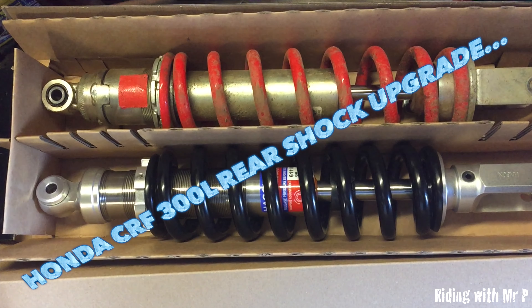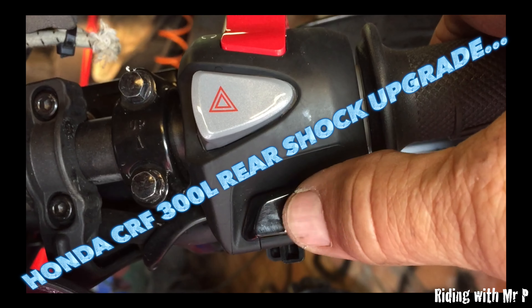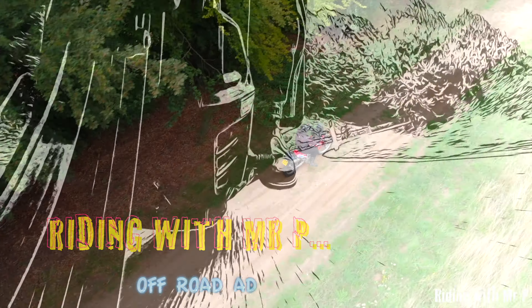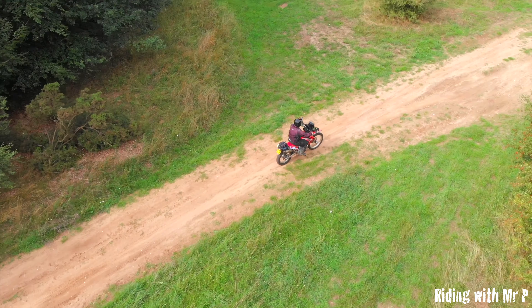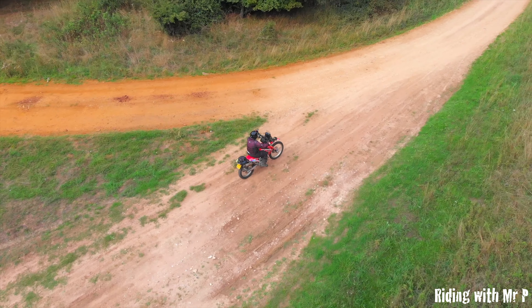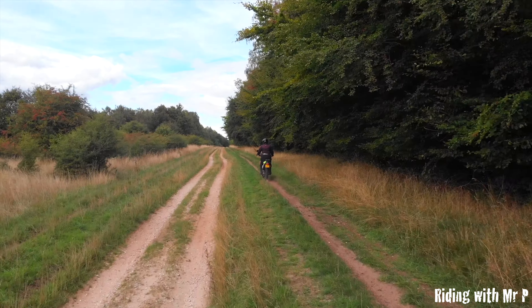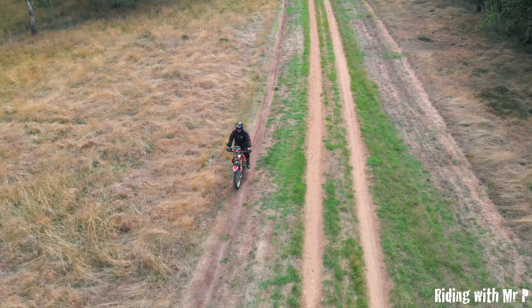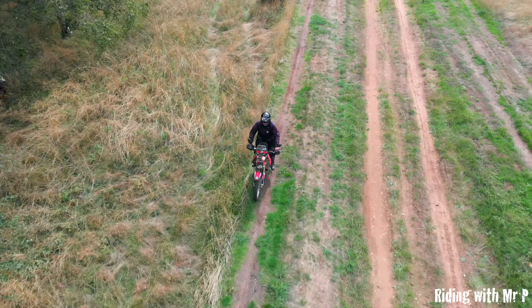I've chosen my rear shock and gone for a Hagon. I had the 250 for about four or five years — fantastic little bike. With the suspension on the 250 you could wind the back down a bit more preload and it was okay. It was the front which was weak, so I went for the Hyper Pro on the 250. It was okay but it kept blowing seals, so I wasn't too happy with that.